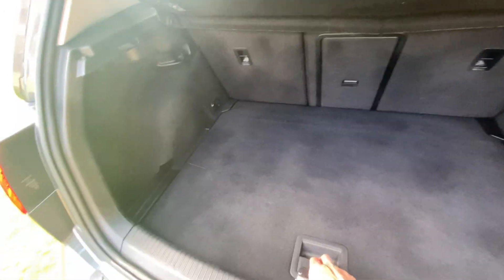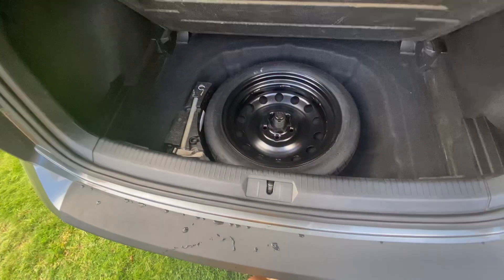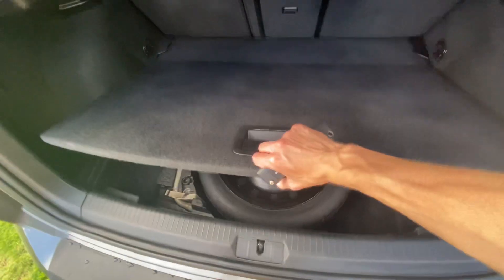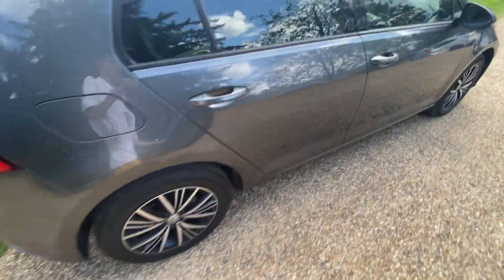It's got a nice boot, quite big for a small car like this. I think that's a space saver spare tyre in there. You also get front and rear parking sensors, which is nice.